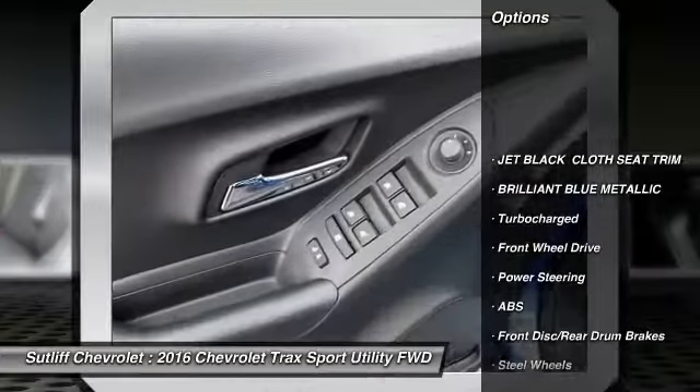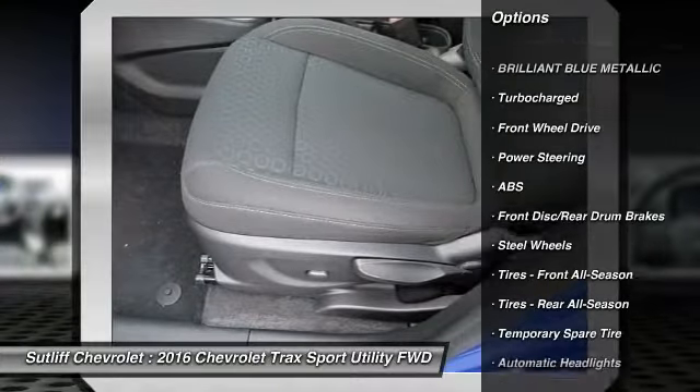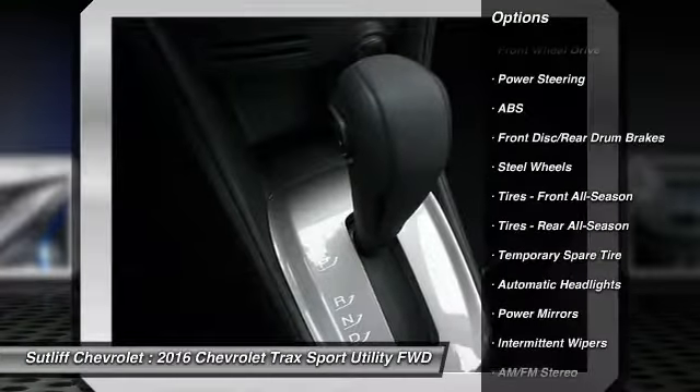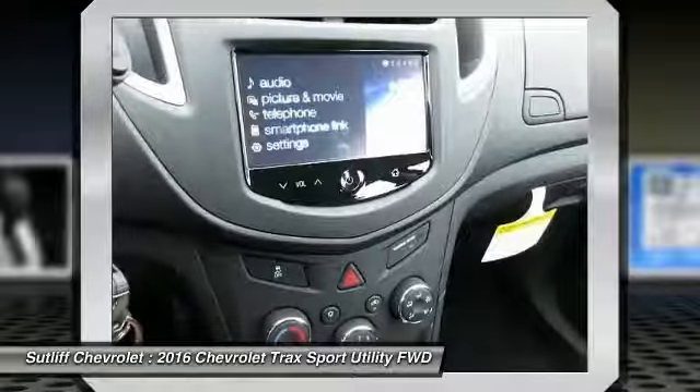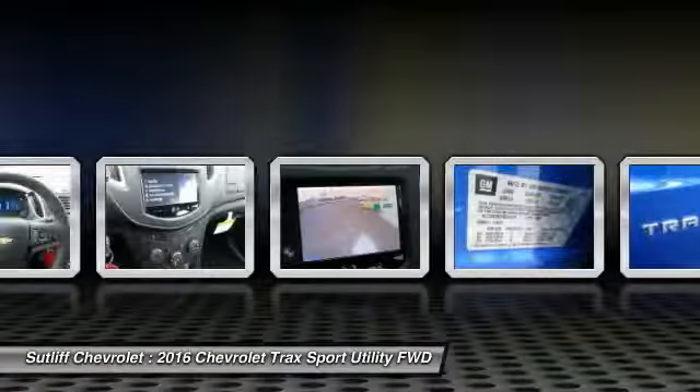Stability control, keyless entry, traction control, steering wheel audio controls, backup camera, anti-lock braking system, Bluetooth, power steering, adjustable steering wheel, driver airbag.